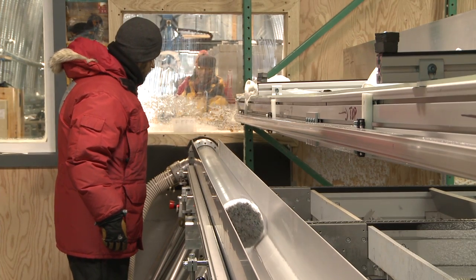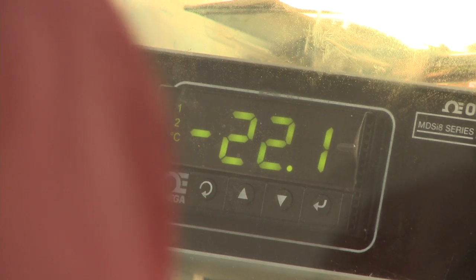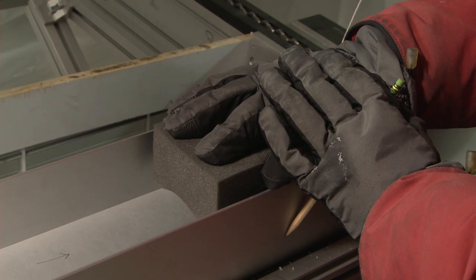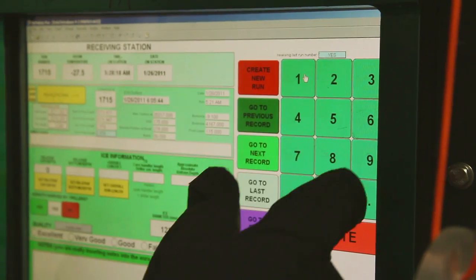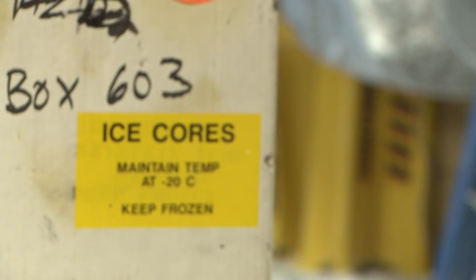In order to preserve the ice, the core handling room is kept below negative 20 degrees Celsius. Science technicians record each core's length, temperature, and the date of extraction. And after carefully logging each core, they pack it for shipment to the National Ice Core Laboratory in Denver, Colorado.